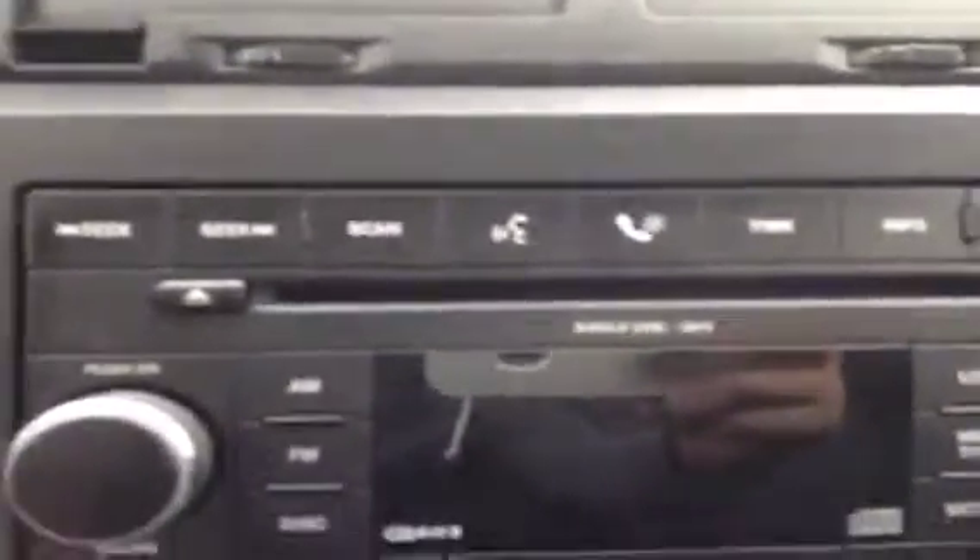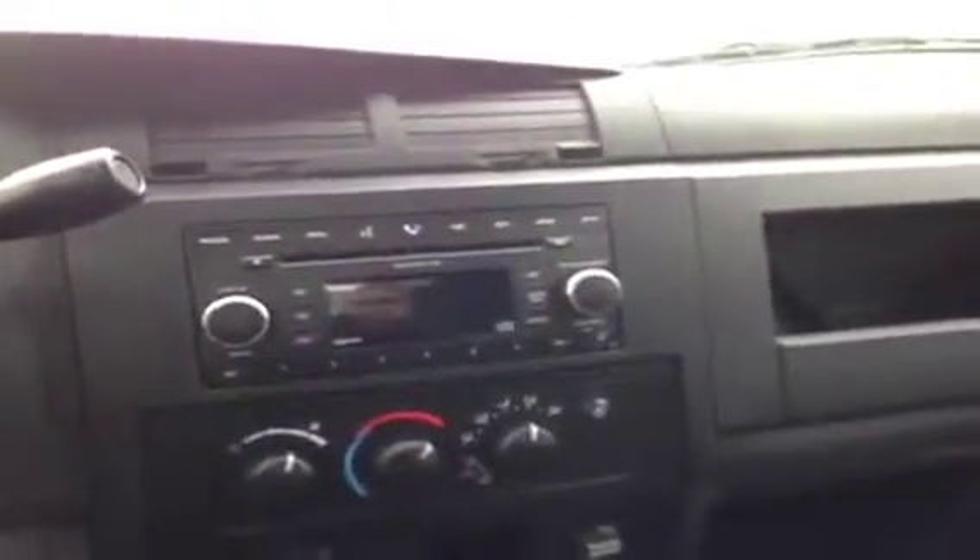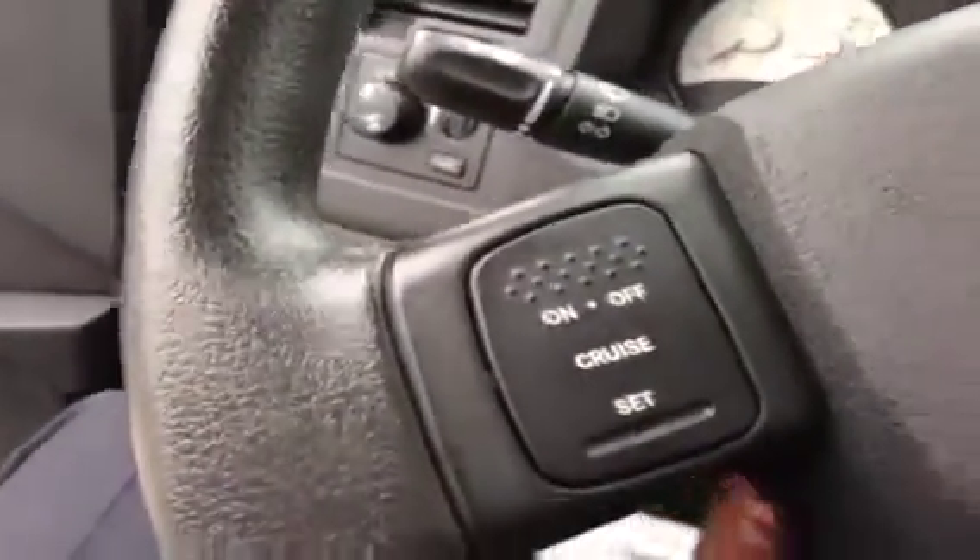It has a single disc CD player that's MP3 compatible, which is really nice. It also comes with air conditioning, and we've got cruise control on the dash as well.